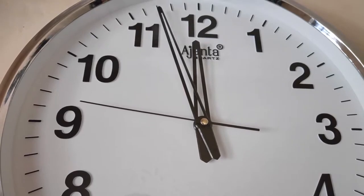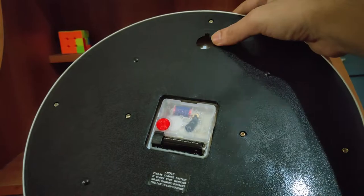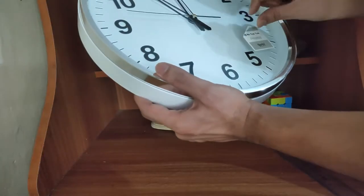The dial is made up of high quality acrylic while the hands are made up of metal with a gloss finish. It is a silent clock, so you will hear no tick tick sound.